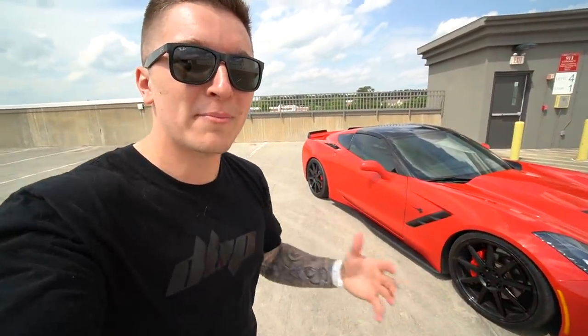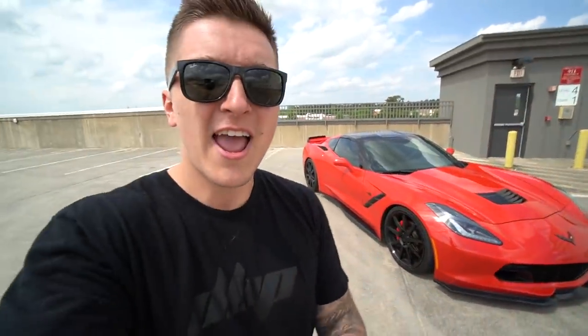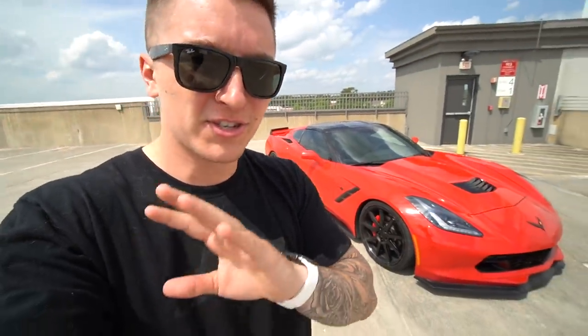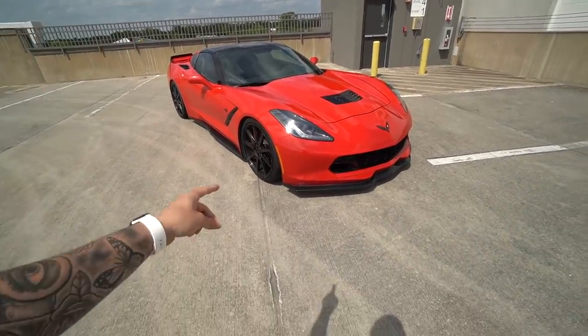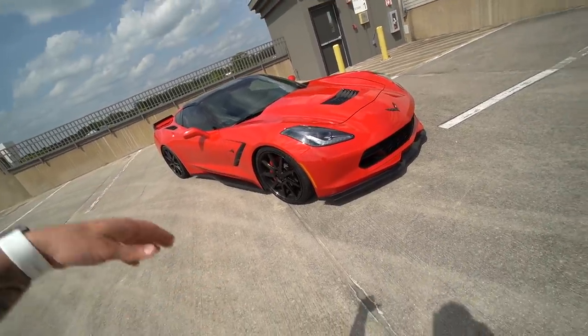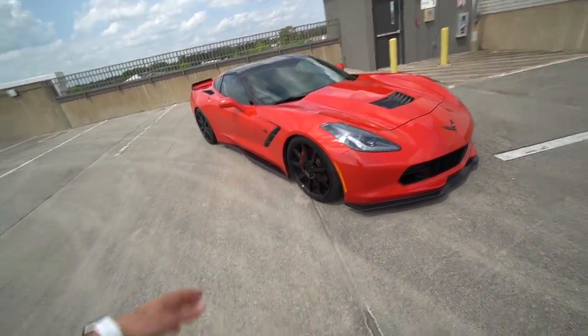I wanted to bring you guys along and give you a full rundown on the 2015 Stingray here. I'm going to try my best to fight through the wind — I am on a parking deck and of course whenever I go to film, the wind has to come. So bear with me guys, there's some parts that are absolutely terrible. Here it is: 2015 Corvette Stingray. And yes, this is a non-Z51 package, not a Z06. It has a Z06 appearance package on here, we'll go more into that in just a moment.